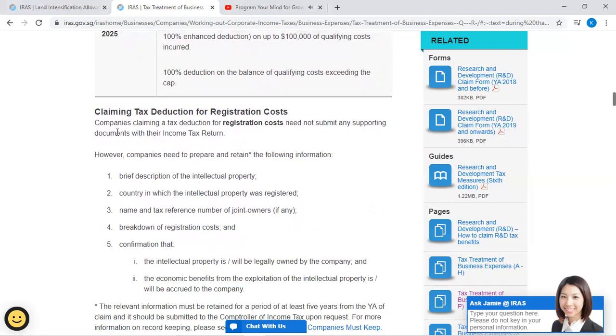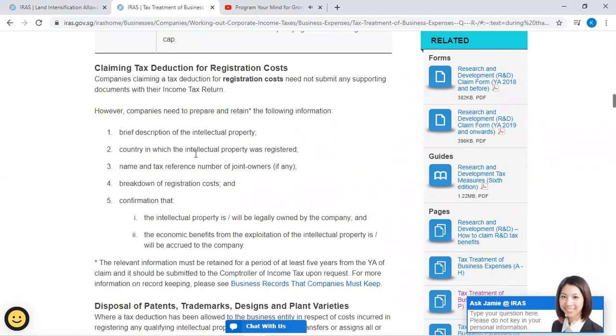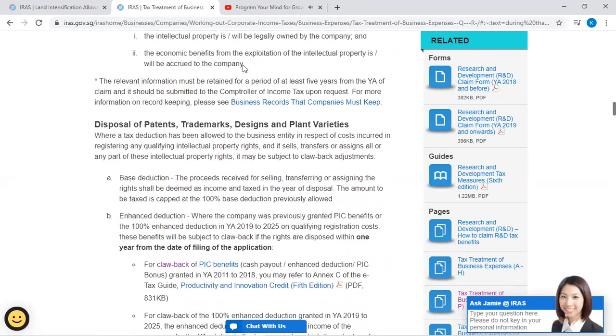Claiming tax deduction for registration costs: Companies claiming a tax deduction for registration costs need not submit any supporting documents with their income tax returns. However, companies need to prepare and retain the following information: (1) brief description of the intellectual property; (2) country in which the intellectual property was registered; (3) name and tax reference number of joint owners, if any; (4) breakdown of registration costs; and (5) confirmation that the intellectual property is or will be legally owned by the company, and that the economic benefits from the exploitation of the intellectual property is or will accrue to the company.